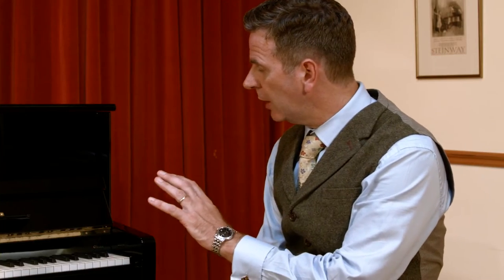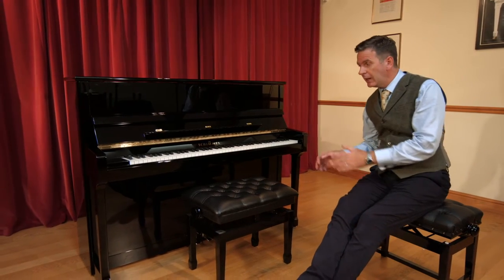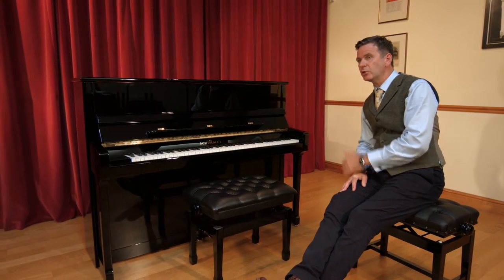This is a Schimmel C116, which is one of the Classic range, and Alexander is going to do a demonstration to show us what it's capable of.